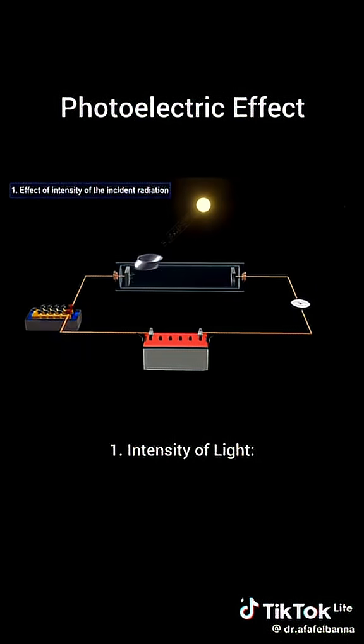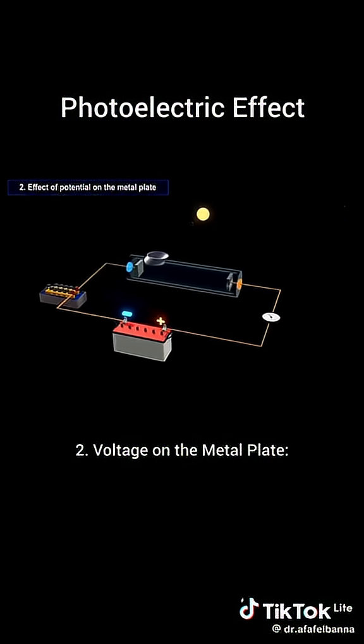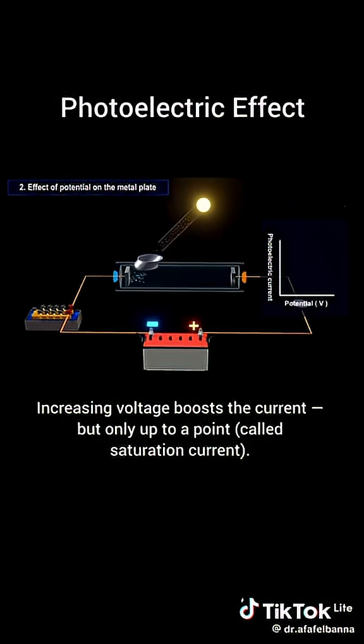But what affects this current? 1. Intensity of light — brighter light means more electrons, means higher current. 2. Voltage on the metal plate — increasing voltage boosts the current, but only up to a point called saturation current.